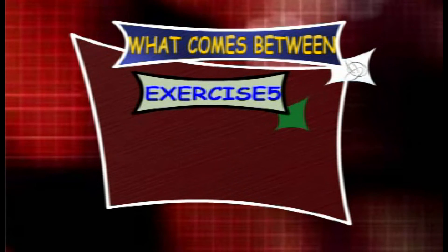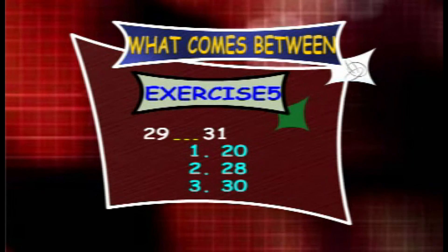Exercise 5. What counts between 29 and 31? The options are 20, 28 and 30. Nice.